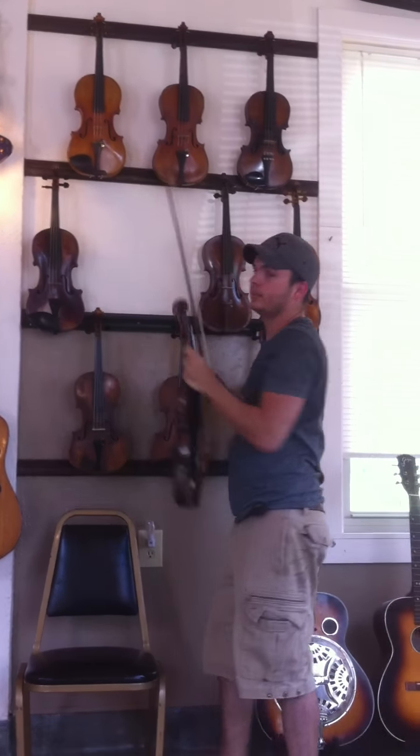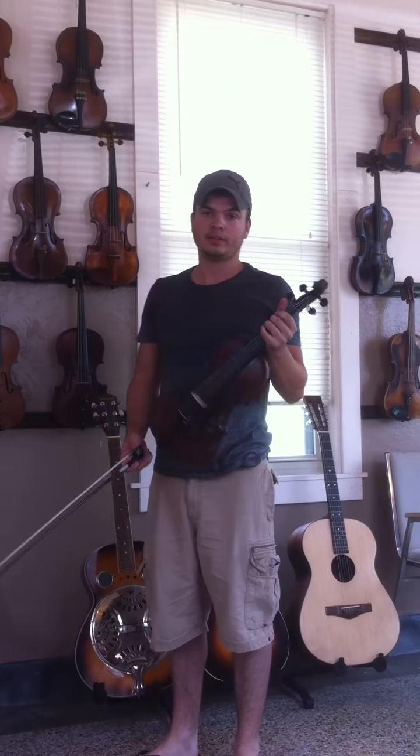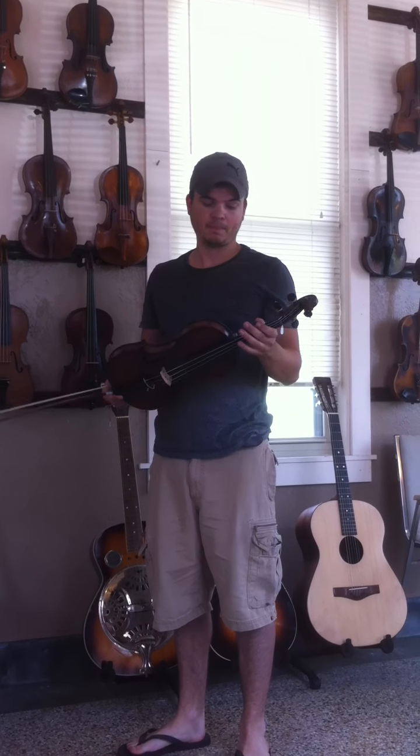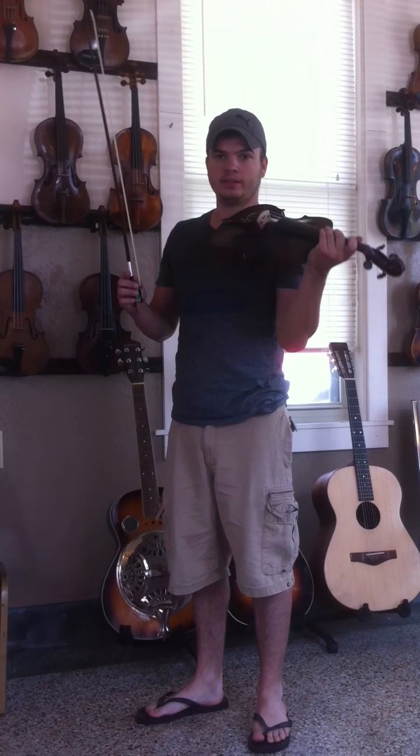And this violin right here is labeled Joseph Plotz, 1795. It is eight thousand dollars. It was grafted.